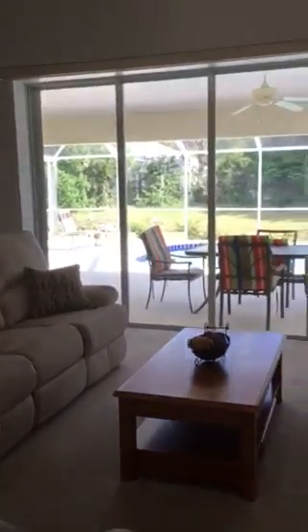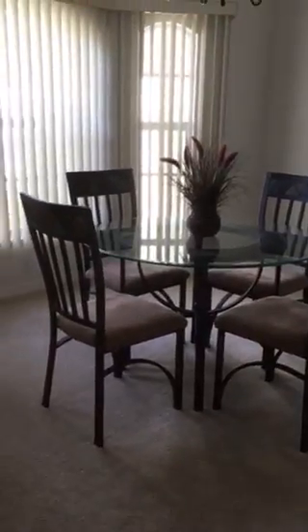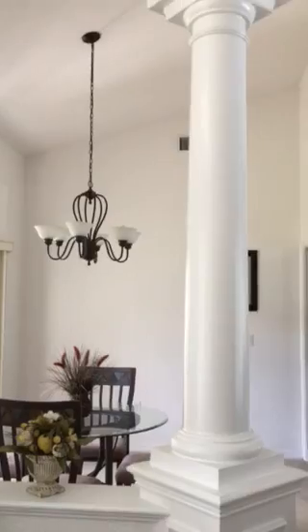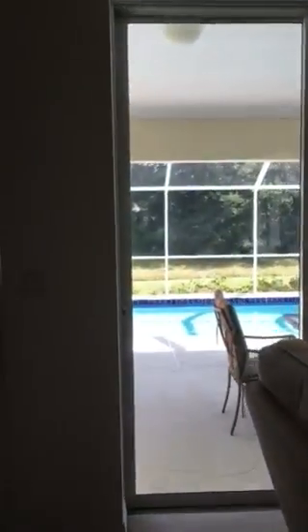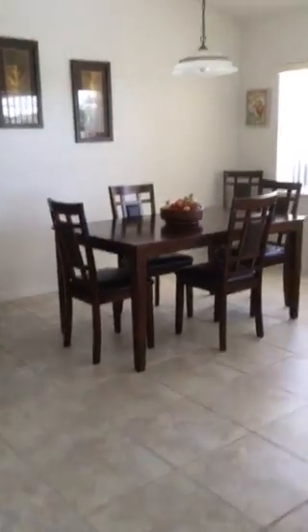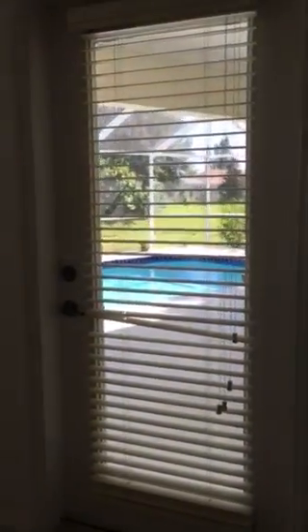Here we are walking into the front of the home and in through the front door. The living room looks right out into the pool. We have the main dining area. We're going to have a semi-open floor plan with a vaulted ceiling. Walking through the living room into the breakfast nook, and you have a door that goes right out into the lanai.